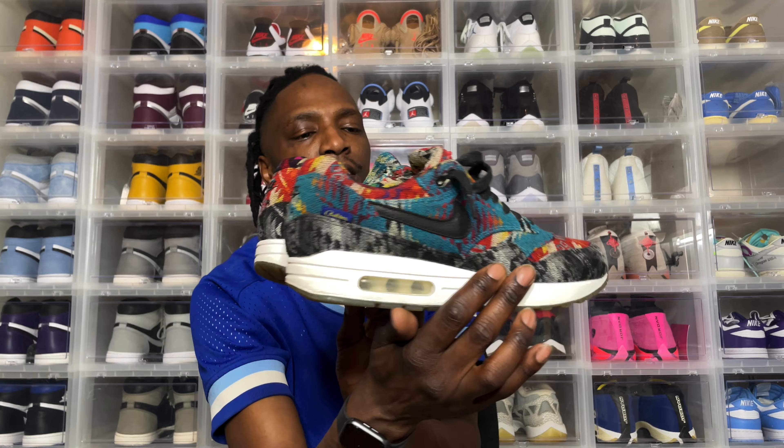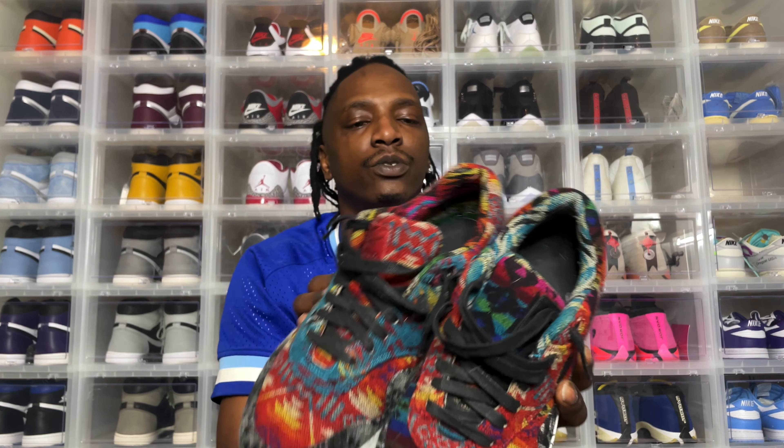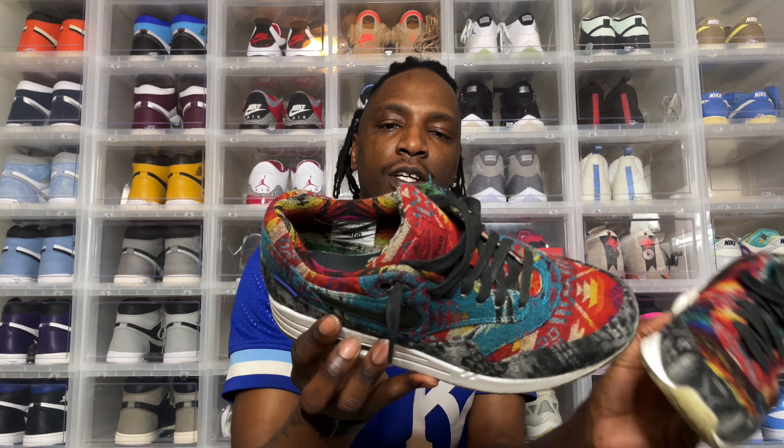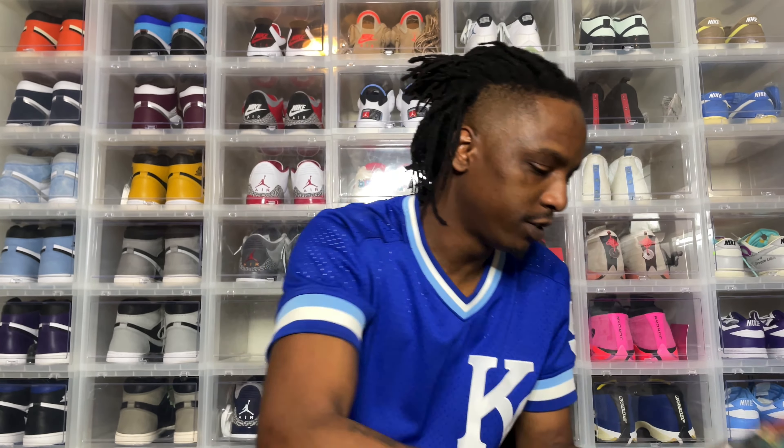Crazy pair. They're kind of dirty, but a crazy pair for sure. Again, you can see that Nike ID tag. Yeah, this is a crazy pair. Sunday — boom.